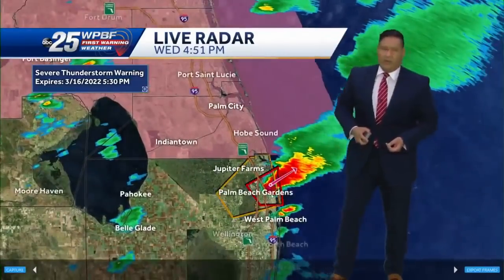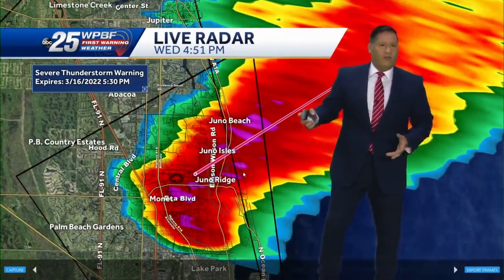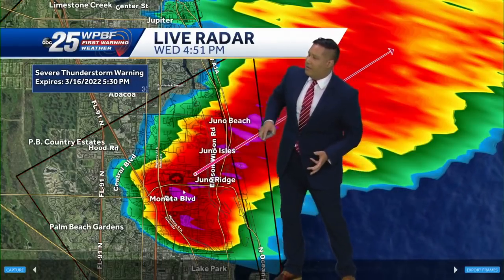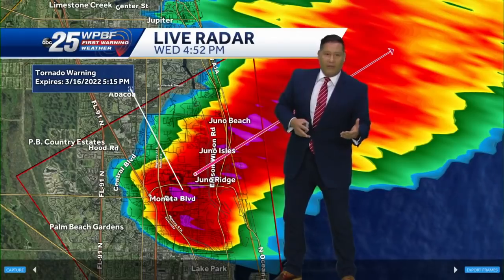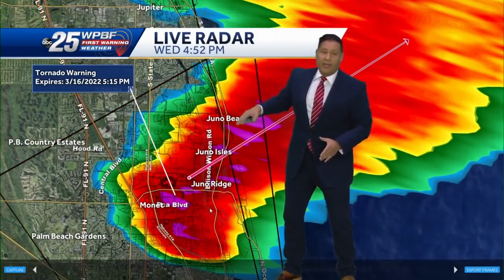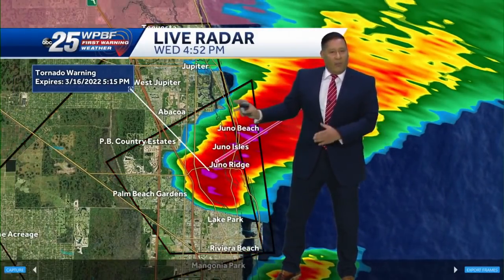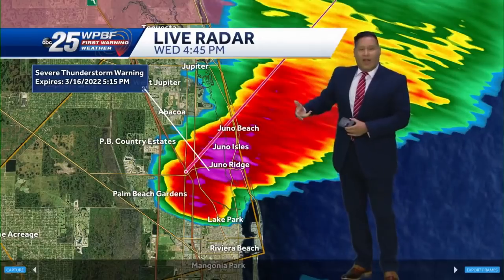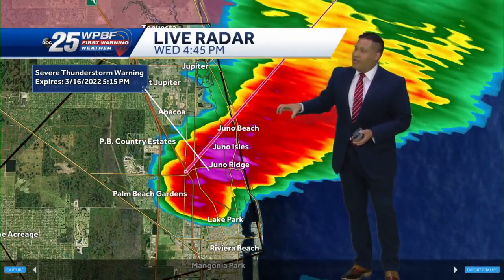Let's go back down to northern Palm Beach County and that tornado warning. It's just a nasty cell — we've been tracking these all afternoon. If we query the tornado warning, it's in effect until 5:15. That kind of just replaced the severe thunderstorm warning that was issued for northeastern Palm Beach County. Now it's a tornado warning — it's getting nasty and we need you to be in your safe room right now. This is a storm you don't want to play around with.